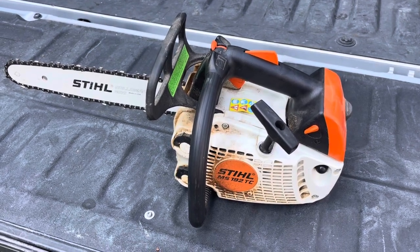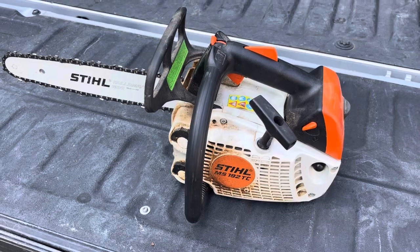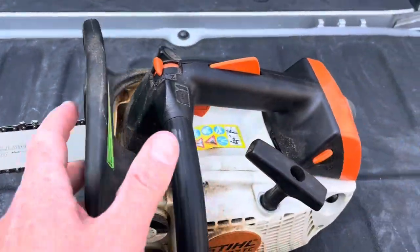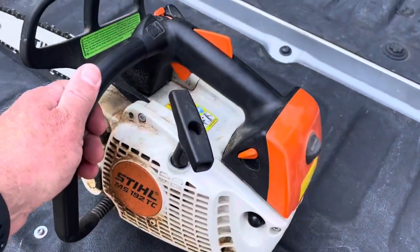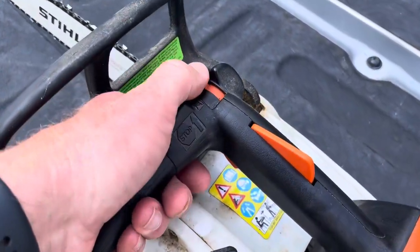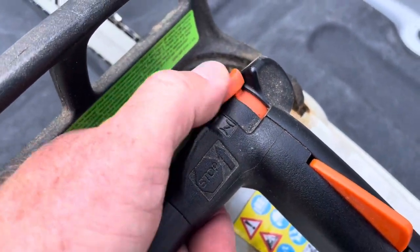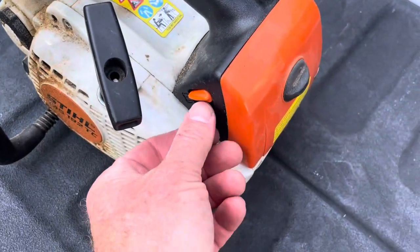Hey guys, quick video here. This is a Stihl MS 192 TC — takes a 14-inch chain, so it's a nice small chainsaw. It starts and runs. The only thing I can say is to stop it, you're supposed to push this lever forward, but I cannot get that to go down, so I just hit the choke to get it to go off.